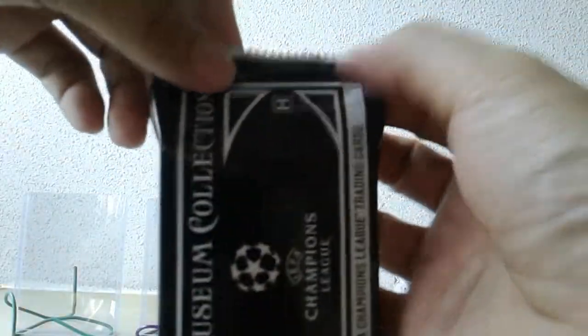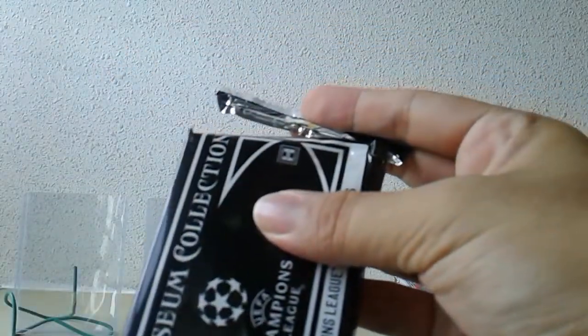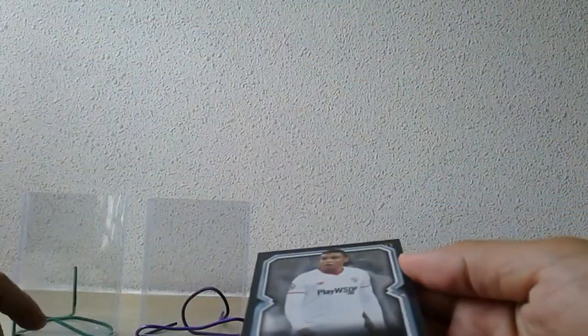Alright, let's get ready to roll — Topps Museum Champions League 17/18, one box, let's do this. Finally this product has dropped below $90 permanently. Looking forward to breaking it. The price point stays the same or might even go lower. Just one pack — very simple and straightforward configuration: two autograph hits, one memorabilia hit, along with some base and numbered parallels.